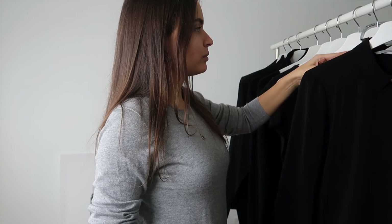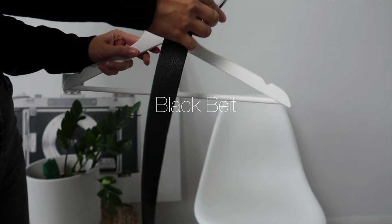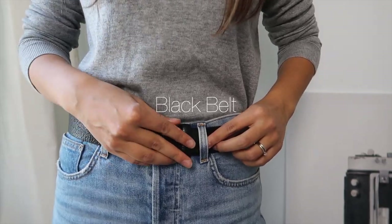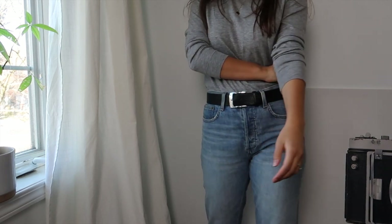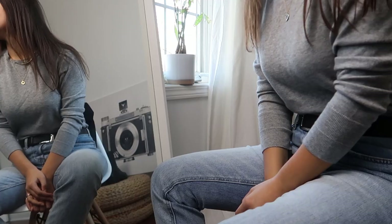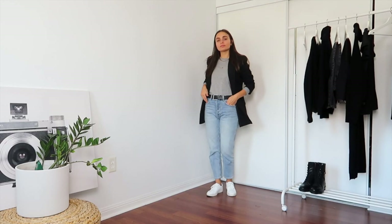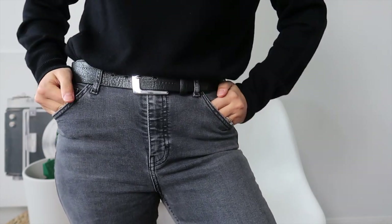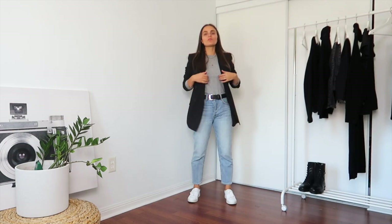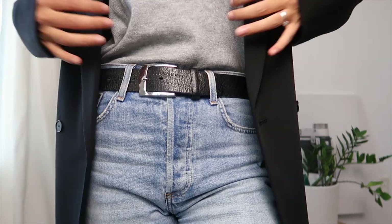Not all of these staples are clothing — I have some accessories as well. The first of which is a simple black belt. Mine is a very old Topshop belt and very loved, as you can see, because I find it so hard to find a simple leather belt without any extra details, so I'm definitely not letting go of this one. I find the black belt particularly useful when I wear an all-black outfit, but I also love to wear it with jeans and trousers just to add that little touch of detail.